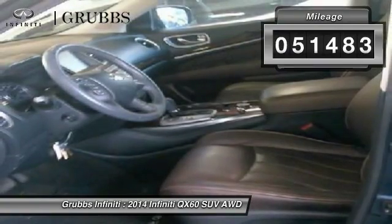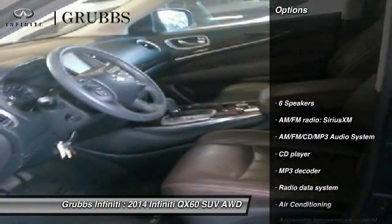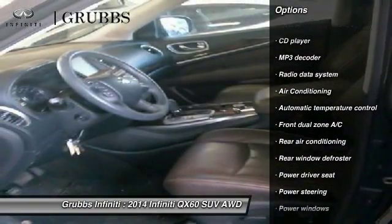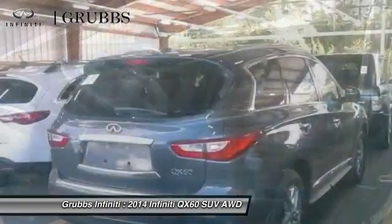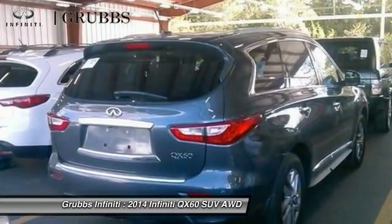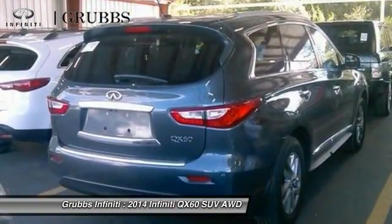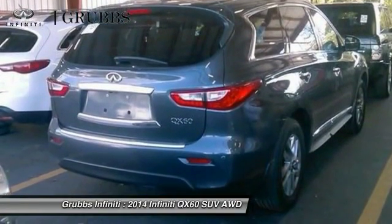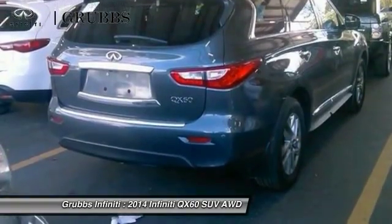This vehicle has less than 55,000 miles. Here are some of this vehicle's great options: traction control, power passenger seat, air conditioning, dual airbags, leather-wrapped steering wheel, power steering, alloy wheels, four-wheel disc brakes, AM-FM stereo with CD player, and universal garage door opener.